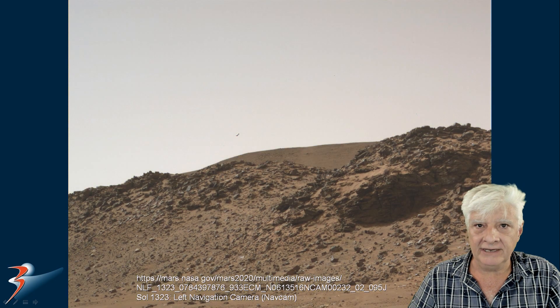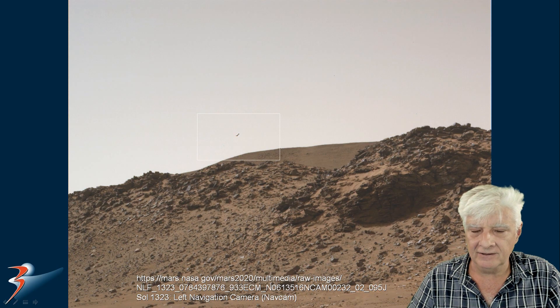Here I've corrected the colour — I've just removed that strange mustardy reddish-orange filter that always seems to overlay on the photographs. And we'll be zooming in on the aerial object over there in the background.